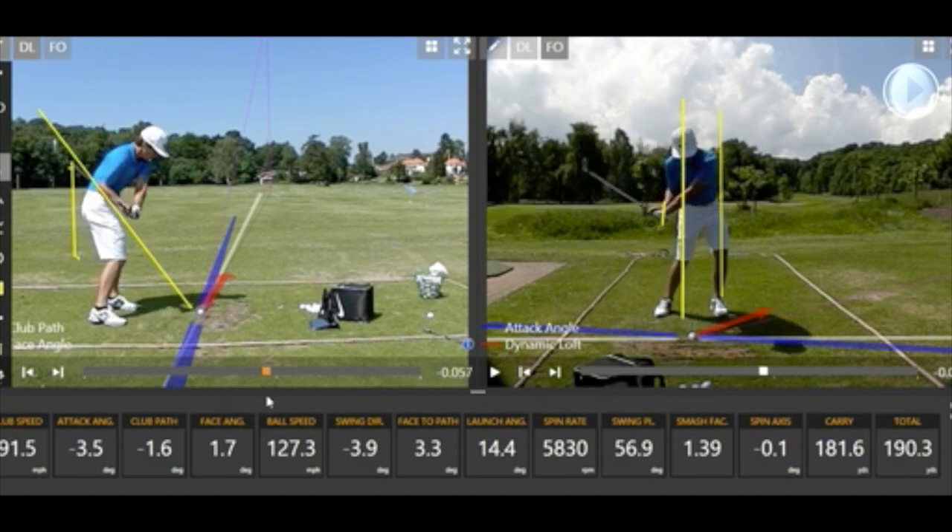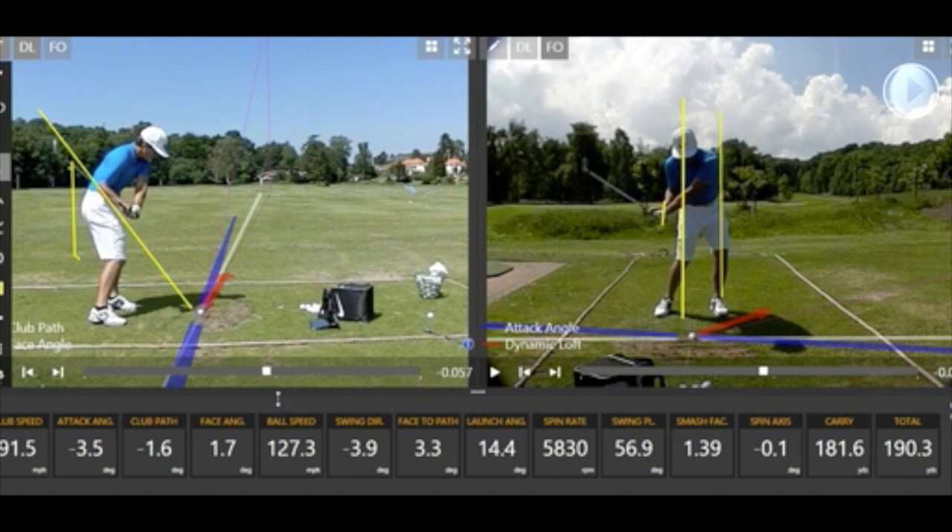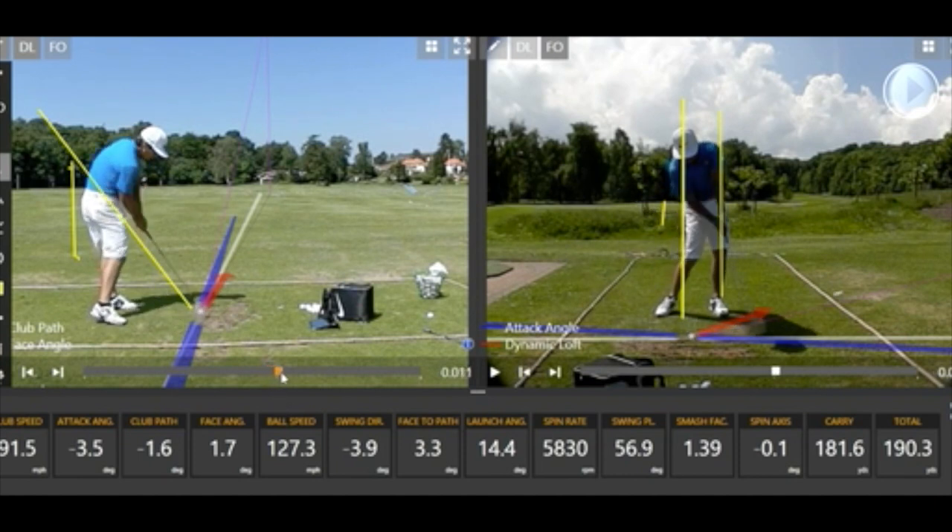He starts the club down from the inside and at the bottom rotates beautifully with his body, really opening up nicely into impact. His footwork is very good. From the face-on view, his hips move forward towards target and his left hip raises, creating a nice alignment between his right and left hip — great for me. The head returns to exactly the start position. As the club enters the ball, you can see a slight toe contact, which is what we talked about earlier with the spin axis.